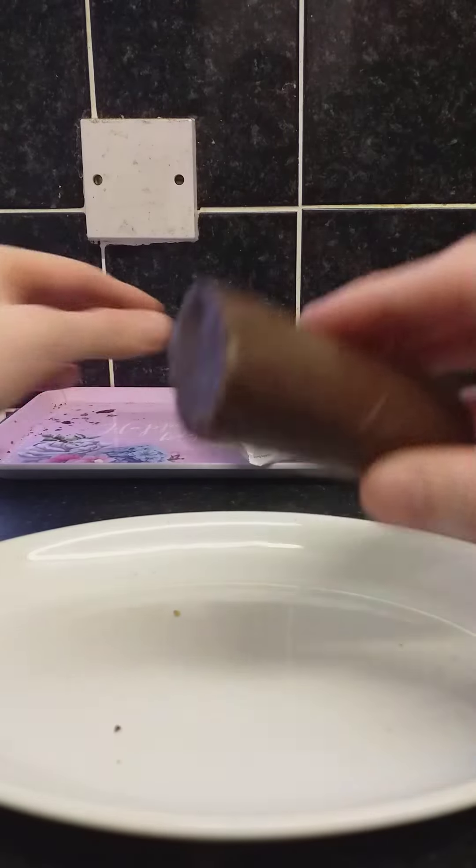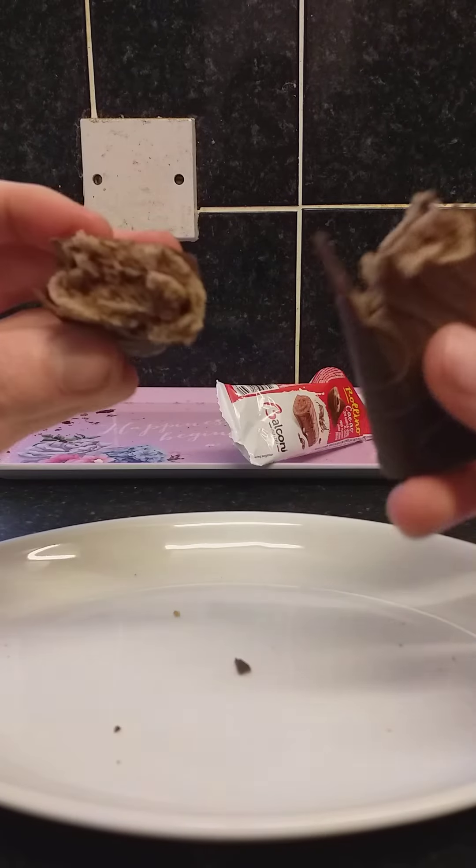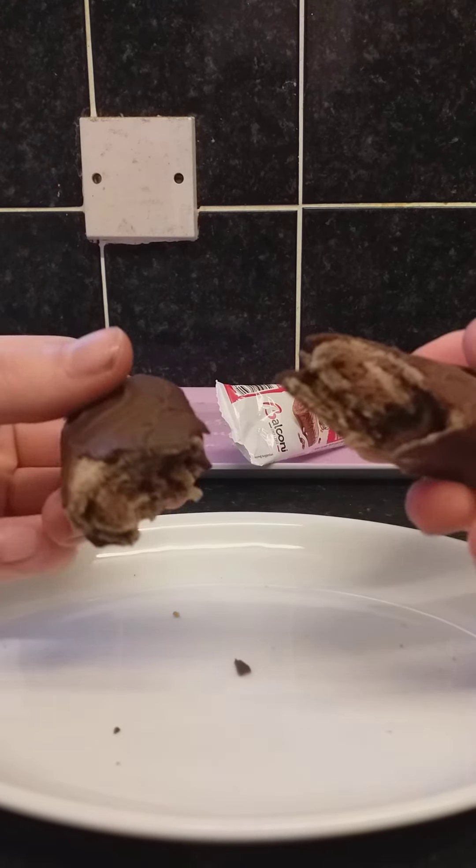And this one looks like a mini Swiss roll. Look at that — it looks like it's got something inside it.